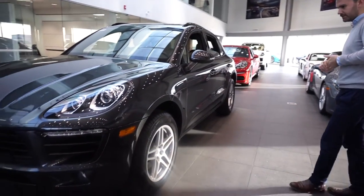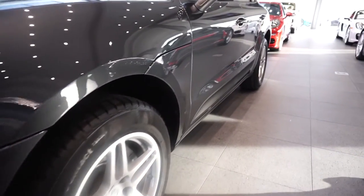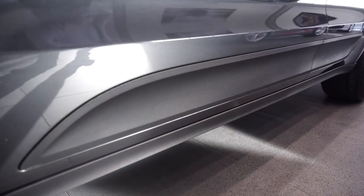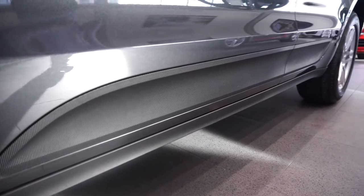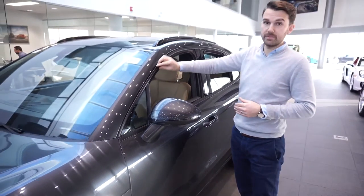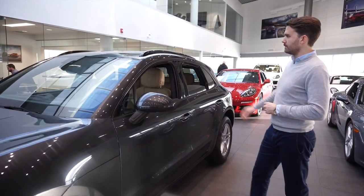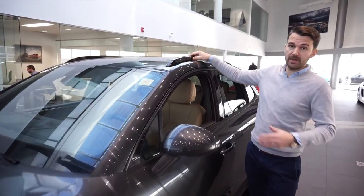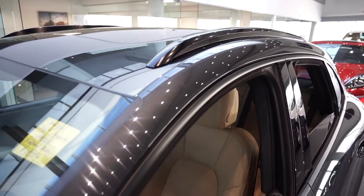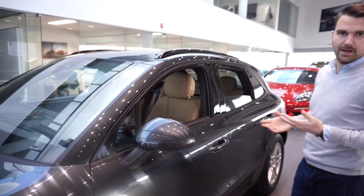You might not be able to make it out in the video, but it does have a black side blade here. On the current 2018 models you could choose to have that in body color, but it contrasts well with the gray car alongside the black roof rails and black trim. This car has the black roof rails — you cannot add these off the factory, so we typically order them on the majority of our cars. You can pop a ski rack, roof box, or kayak bars on there.